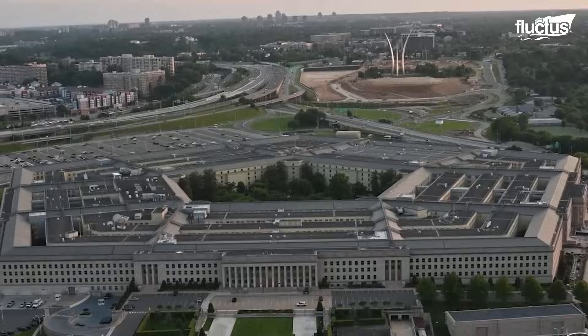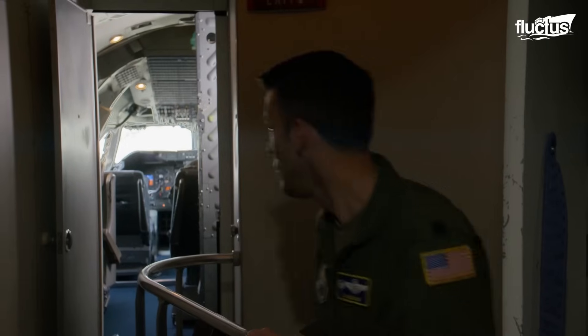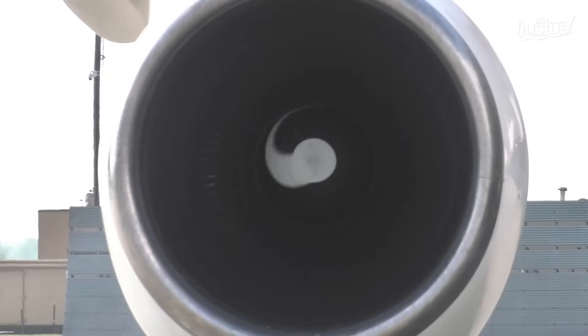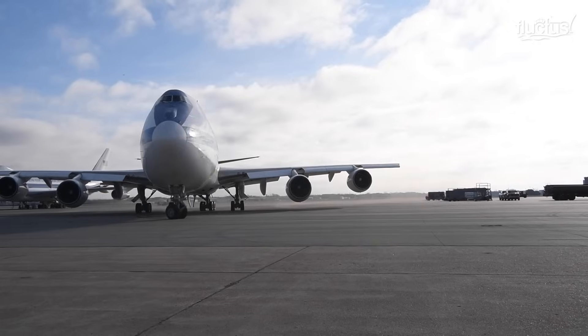Hello everyone and welcome back to the Flictus Channel. The Boeing E-4B is one of the most secretive aircraft in the world. Over the years, the mere existence of this advanced airborne command post has been doubted and denied, earning it the nickname the Doomsday Plane.